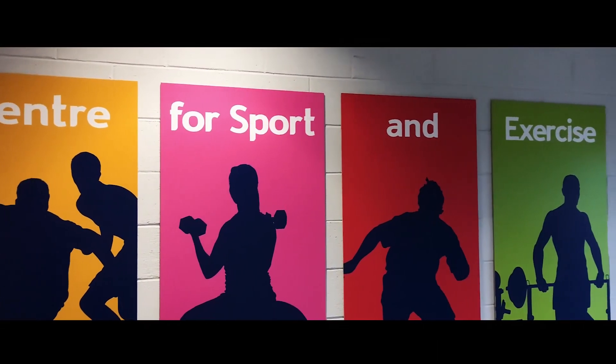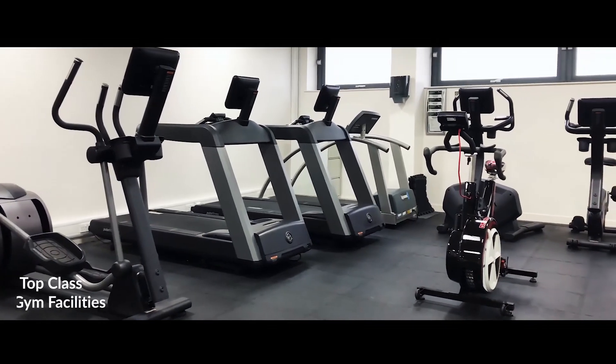Edinburgh College Sighthill Campus has great gym facilities to help you achieve your fitness goals and keep up a healthy way of life.